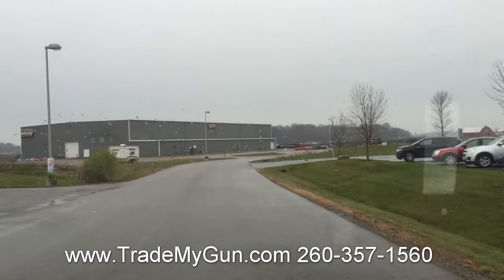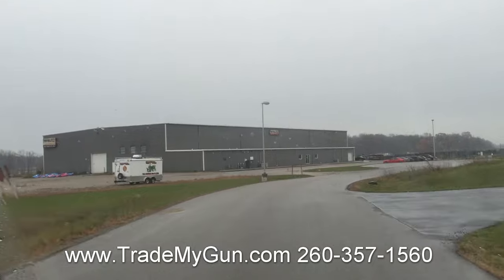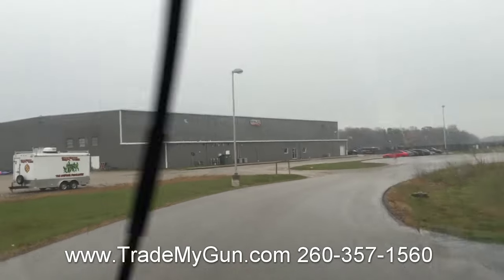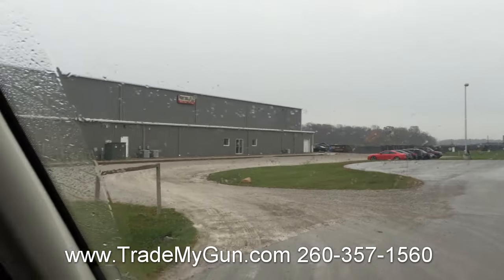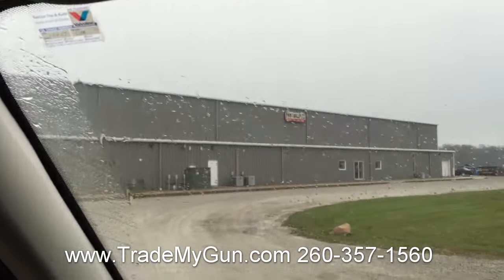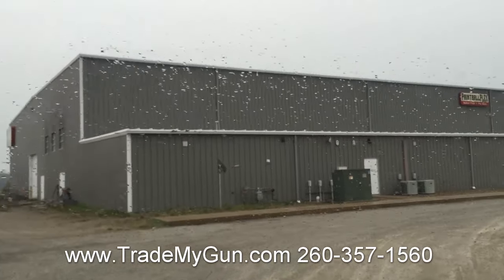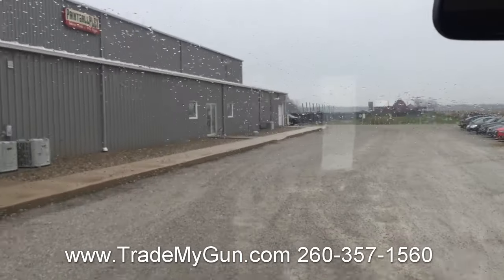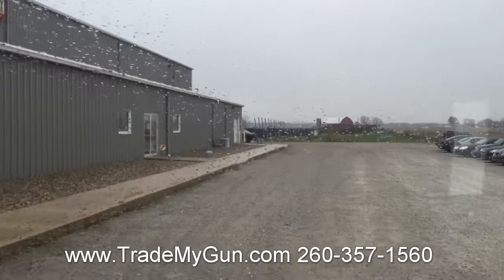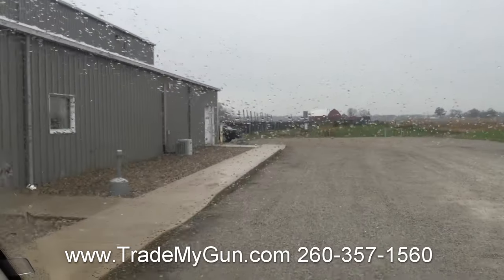Got the Trade My Gun crew coming back. This is our headquarters here in Layato, Indiana, Northeast Indiana. We're pulling in from World Cup 2016 NXL. Big event for us. We've got a couple hundred used guns, so we're gonna be showing you just a sneak peek at those — what's gonna be hitting the website here in just a second.